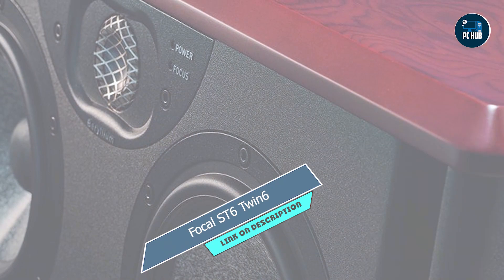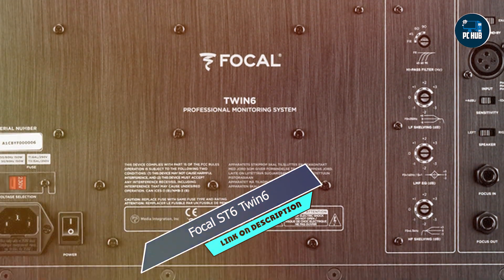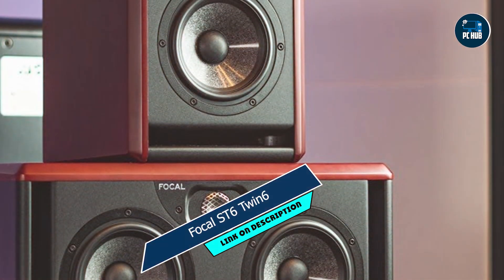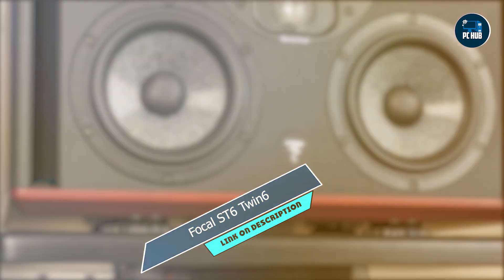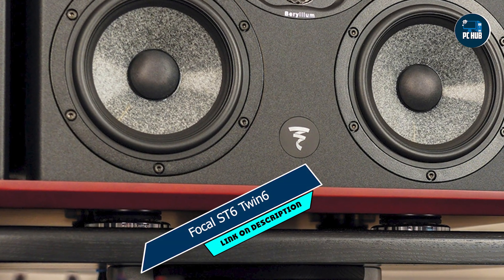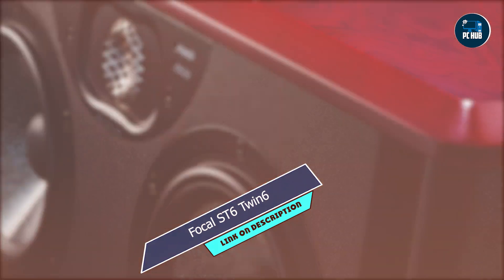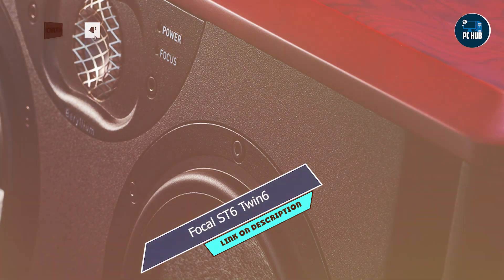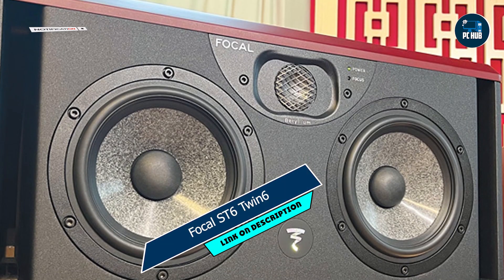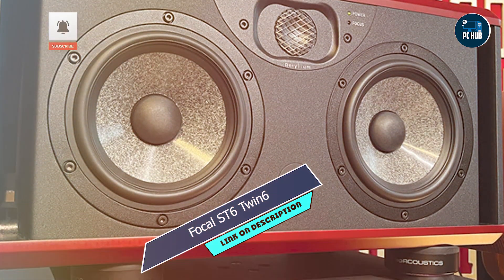With its intuitive controls and ergonomic design, the Focal Twin 6 is easy to set up and operate. Whether you're a seasoned audio engineer or a novice enthusiast, you'll appreciate its user-friendly interface and intuitive features, allowing you to focus on your creative work without distractions. Crafted from high-quality materials and built to last, the Focal Twin 6 is a reliable companion, with robust construction and durable components designed to withstand the rigors of daily use, ensuring long-term reliability and performance.